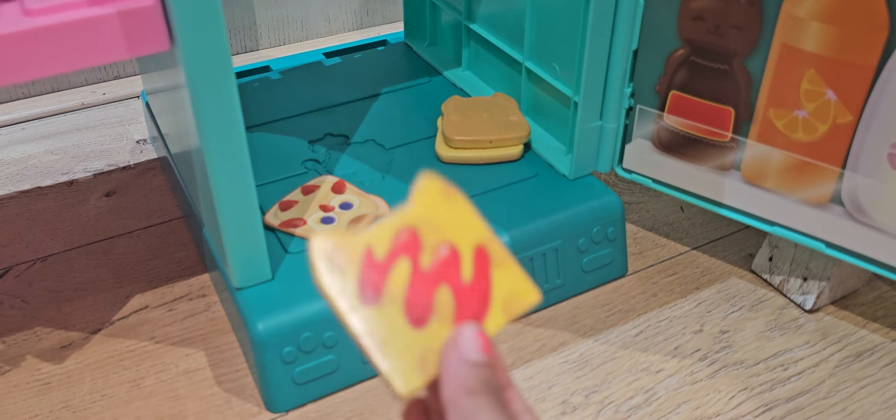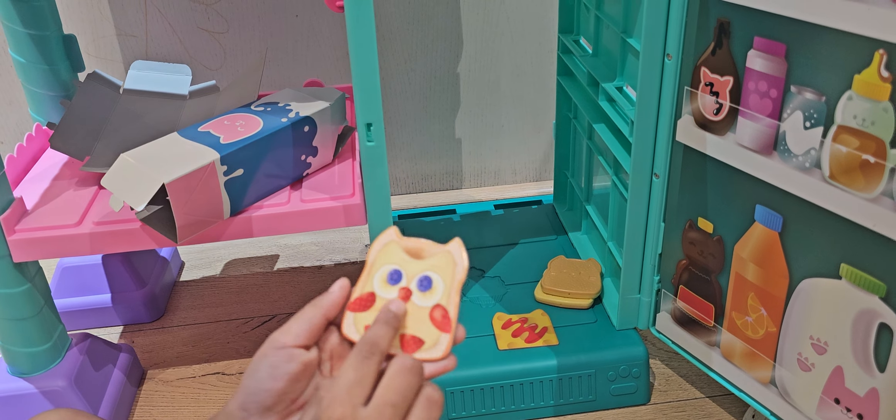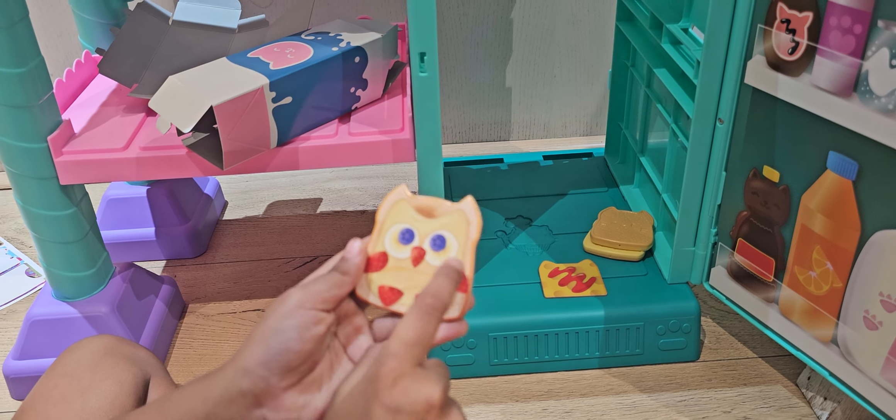I'll tell you! This is cheese with tomato ketchup! And this is our owl with blueberry eyes and our strawberry nose!